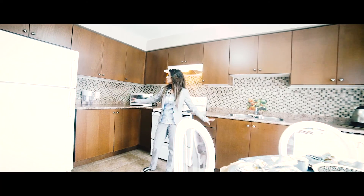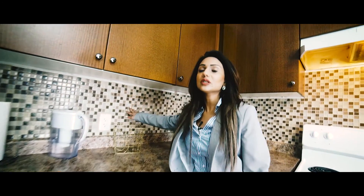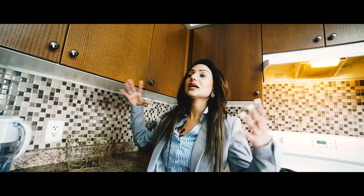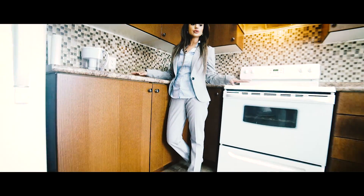I want to point out the backsplash. I really like it because of the neutral tones. I've seen a lot of backsplashes that are very loud and don't go with the counters, the cabinetry, and the tiles. So I like how it's all very neutral here.